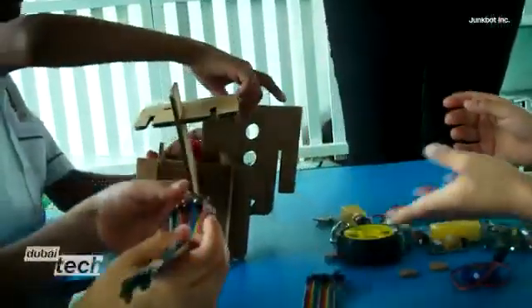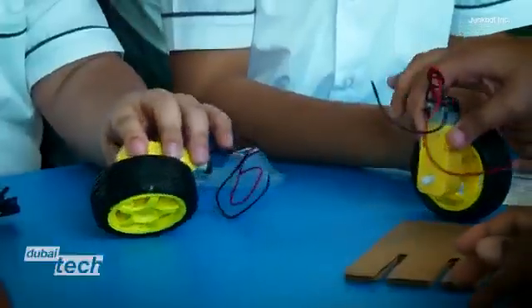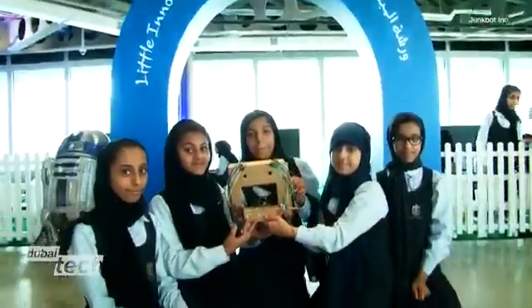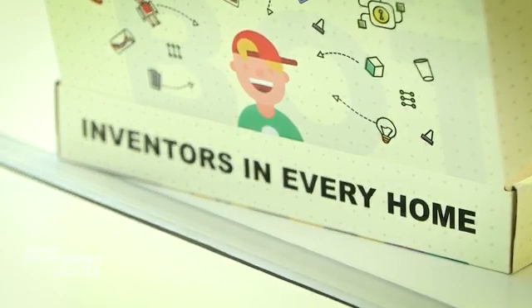Right now, JunkBot sells its kits to schools in the United Arab Emirates, online, and in retail across the Middle East region. It has global expansion plans with its core belief that every child can be an inventor. Samuel Burke, CNN, Dubai.